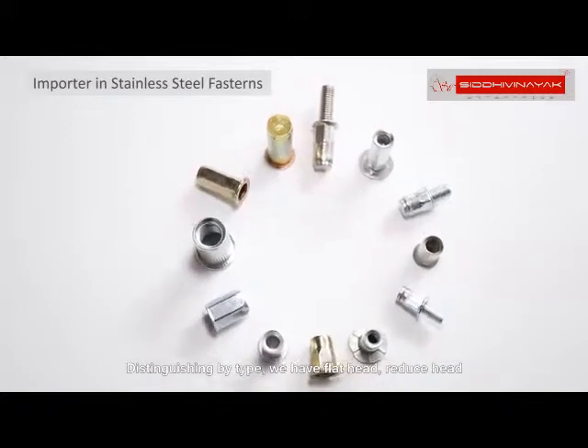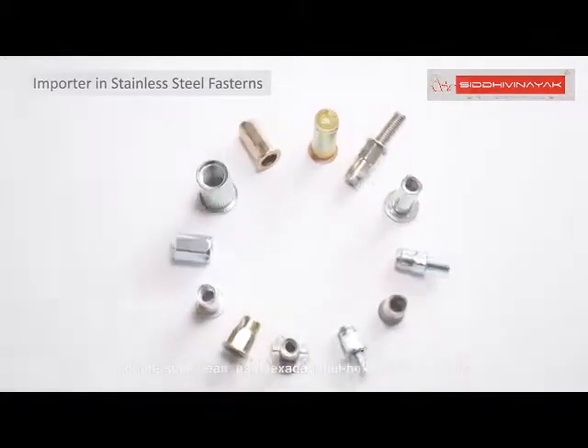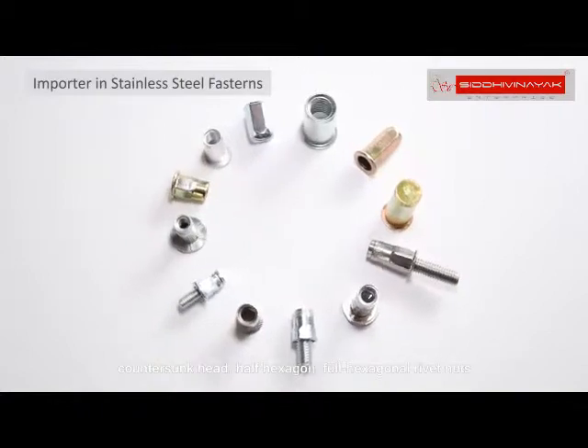Distinguishing by type, we have flat head, reduce head, countersunk head, half hexagon, and full hexagonal rivet nuts.